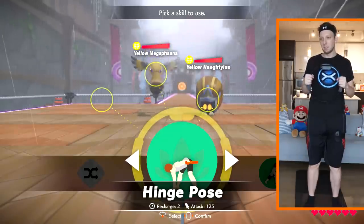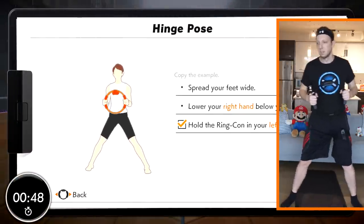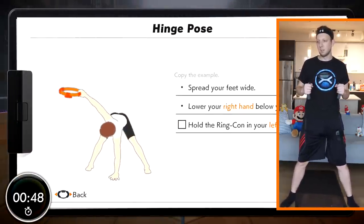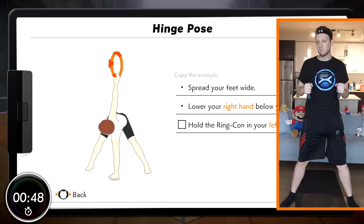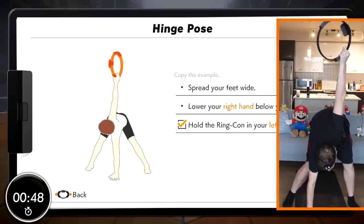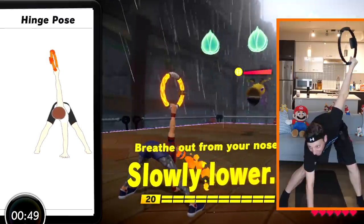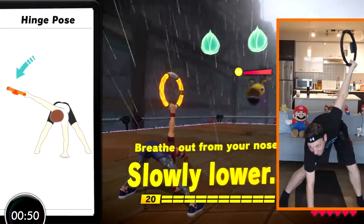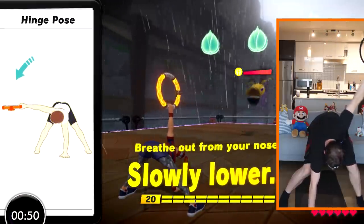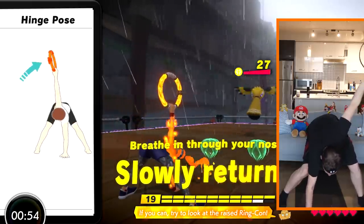An essential component of any workout is proper posture and form, and Ring Fit Adventure does a decent but not quite stellar job at making sure you follow suit. For each exercise, a faceless helper named Tip will demonstrate proper technique, and most of the time this works pretty well, showing the movement slowly and deliberately enough to follow. Tip will even match your pace to ensure you can keep up. However, there were a few exercises where the camera angle didn't make it entirely clear how to position my body, and having an alternate viewpoint would have really helped.